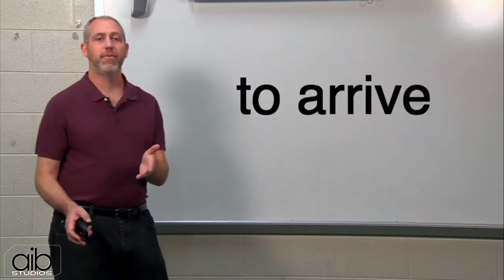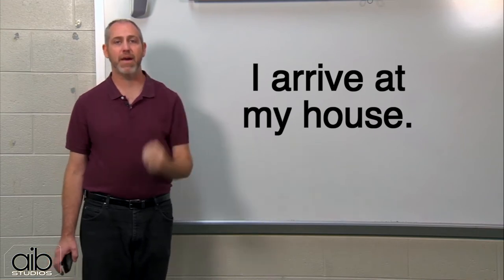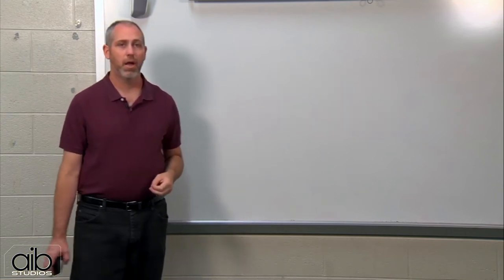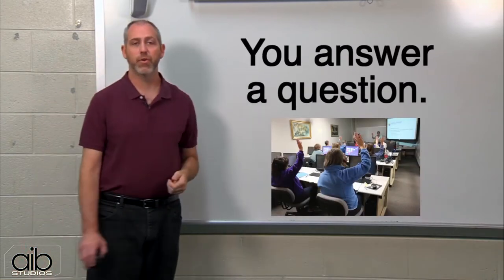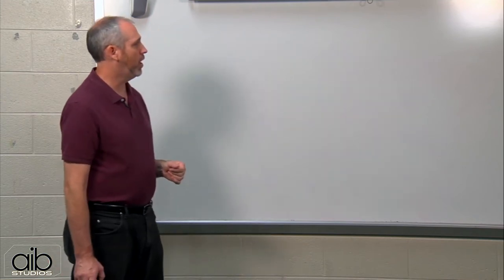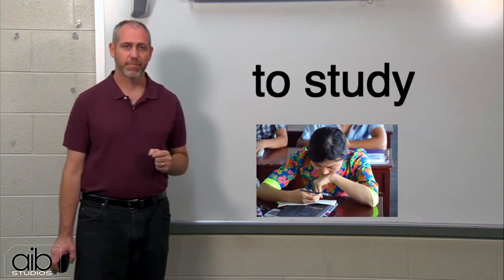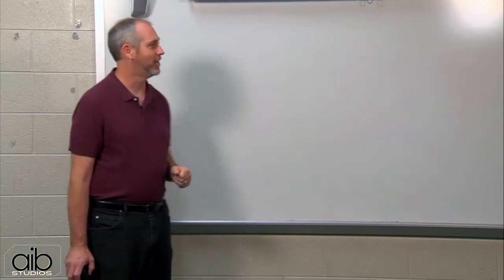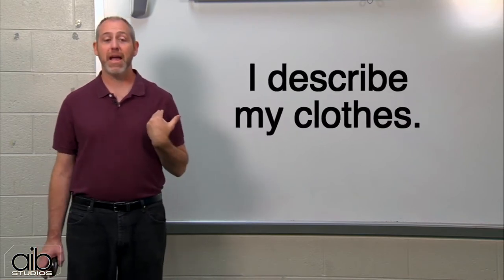To arrive — I arrive at my house. To ask — I ask a question. To answer — you answer the question. To compare. To study — you study English. And one more, to describe — I describe my clothes, and you describe your clothes.